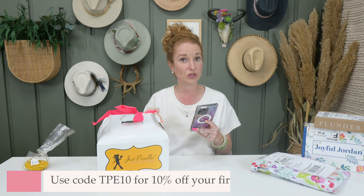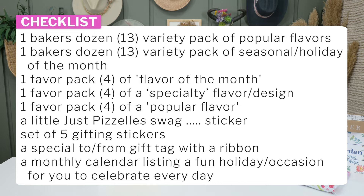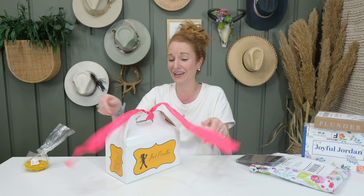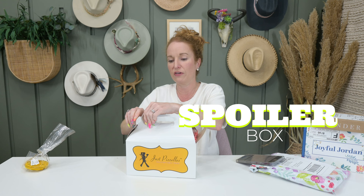Each month your subscription includes a whole bunch of stuff: a baker's dozen of a popular flavor, a baker's dozen of seasonal flavors, a four-pack of flavor of the month, a four-pack of specialty flavors, a four-pack of a popular flavor, swag, stickers, a to-and-from card if you're gifting, ribbon, and a lot more. It makes a great gift in a corporate or personal setting — perfect for family across the country.